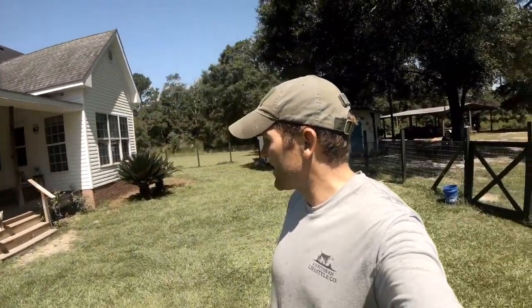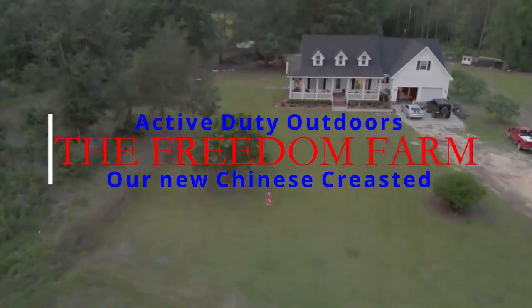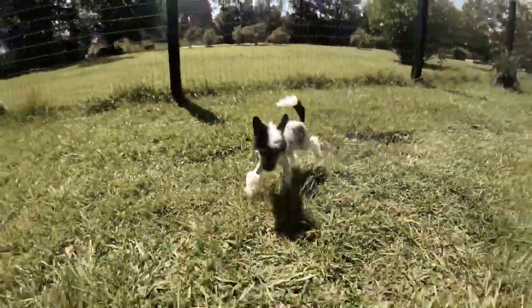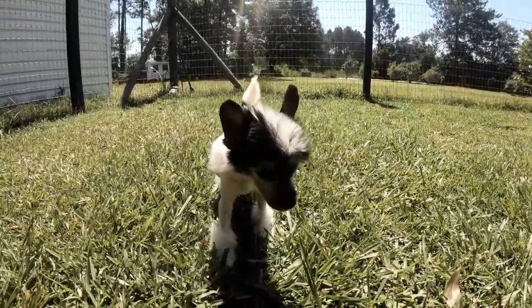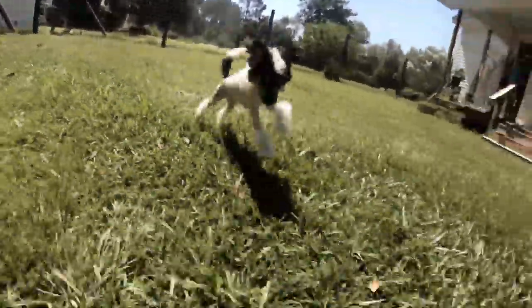We loved our Ellie girl so much - our Chinese Crested that we got from Atlanta - that we had to go and buy ourselves another one. Look at Cashy boy! Cash, come on buddy. He's a hairy hairless male, and he's already getting really good at being potty trained. Look at his markings - look at that skunk face. Come on Cashy boy, come on Cash.